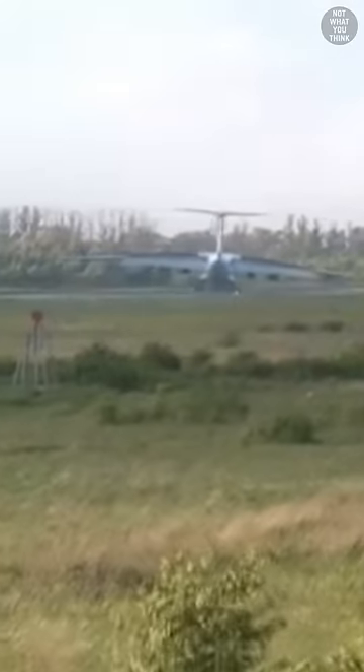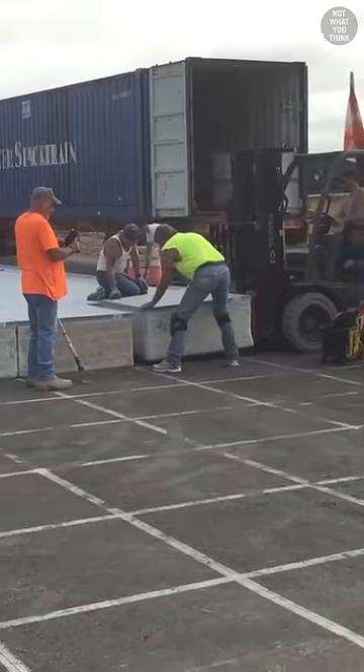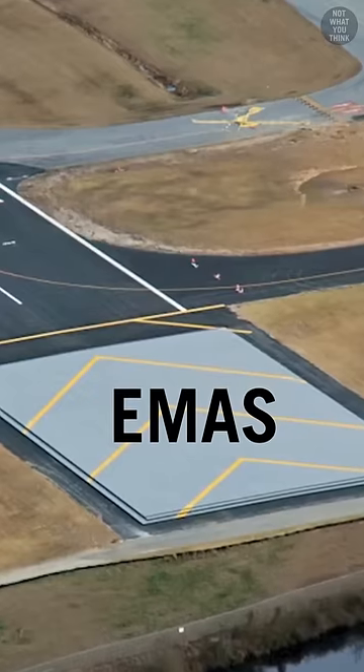But these options aren't quite applicable to large passenger aircraft, and there are times where they overrun the runway. This is where Engineered Material Arresting System, or EMAS, comes into play.